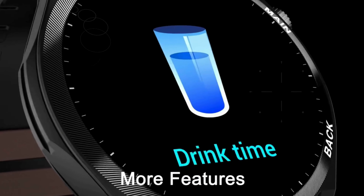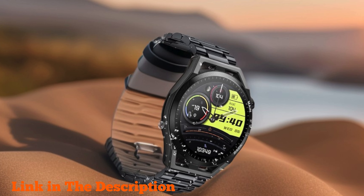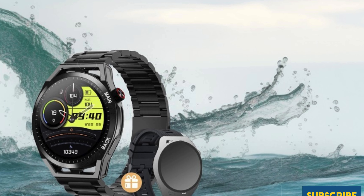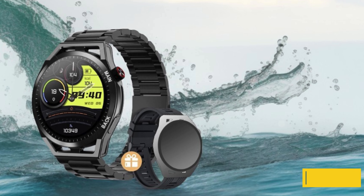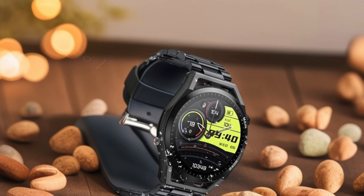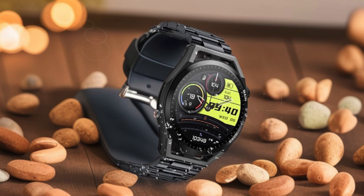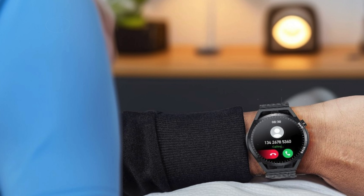Fitness enthusiasts will appreciate its comprehensive health tracking features, including real-time heart rate monitoring, blood pressure, blood oxygen levels, and sleep quality analysis. Never miss a call or message with its Bluetooth connectivity and ability to answer calls directly from your wrist. With IP67 waterproofing and a long-lasting battery ensuring up to seven days of use on a single charge, the NN Ben Nevis smartwatch is designed to elevate your daily routine effortlessly.